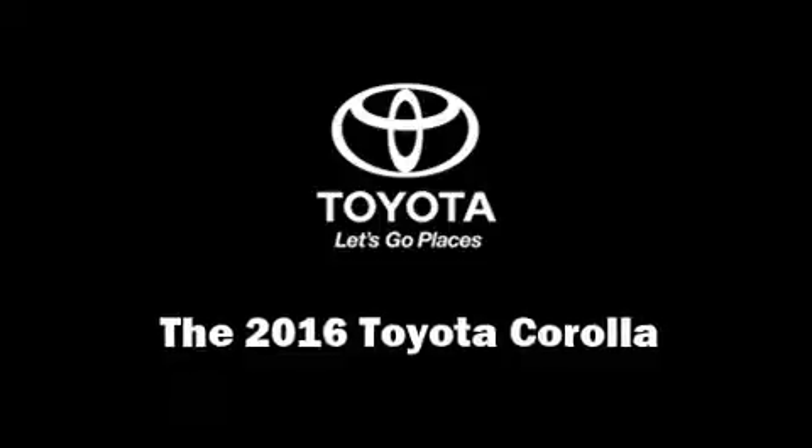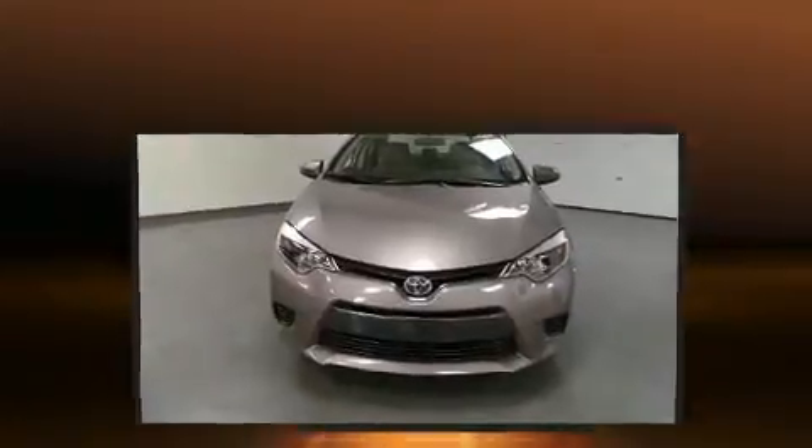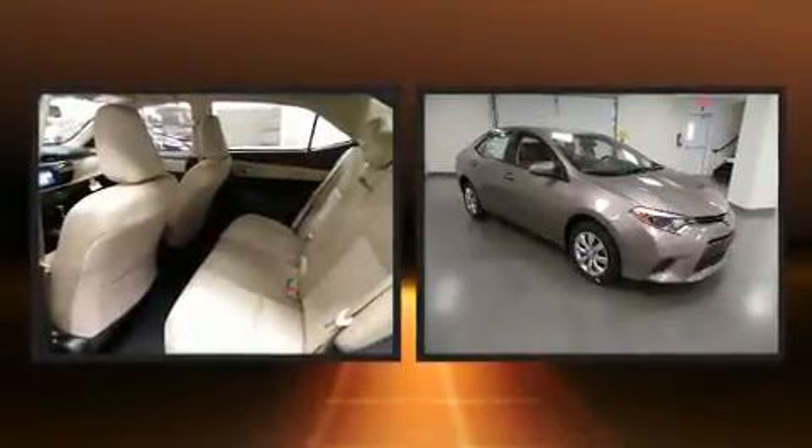Treat yourself to a test drive in the 2016 Toyota Corolla. This four-door, five-passenger sedan will allow you to take command of the road with confidence.